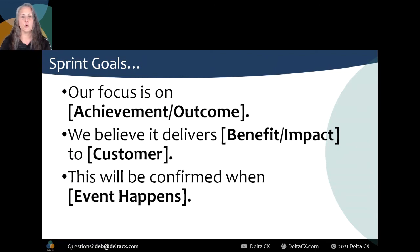This common template for sprint goal says: our focus is on achievement or outcome; we believe it delivers benefit or impact to customer; this will be confirmed when event happens. Supposedly if you fill this out, you'll be really focused on users and outcomes — but that's not a guarantee, mostly because of one risky word: 'believe.' Imagine work goals being based on something someone believes — a guess or assumption. Shouldn't we know it's going to deliver certain benefits because the concept has been validated and vetted before we're planning engineering sprints around it? Believing, assuming, and being reactive aren't agile or lean. Six Sigma would be ashamed of you.